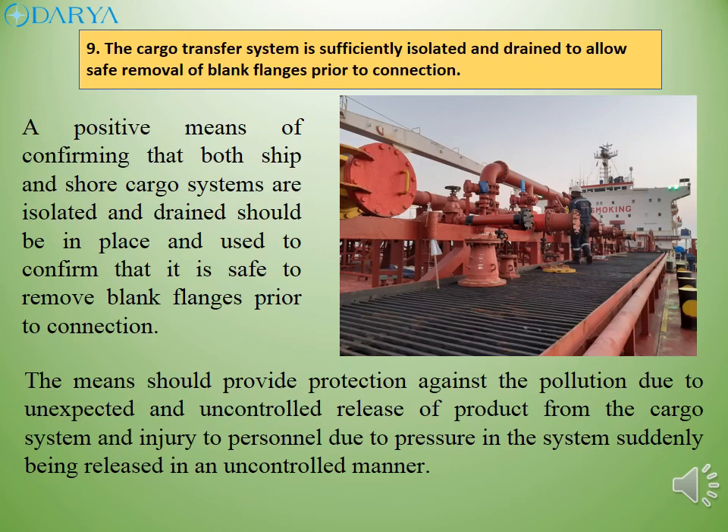A positive means of confirming that both ship and shore cargo systems are isolated and drained should be in place and used to confirm that it is safe to remove blank flanges prior to connection. The means should provide protection against pollution due to unexpected and uncontrolled release of product from the cargo system, and injury to personnel due to pressure in the system suddenly being released in an uncontrolled manner.